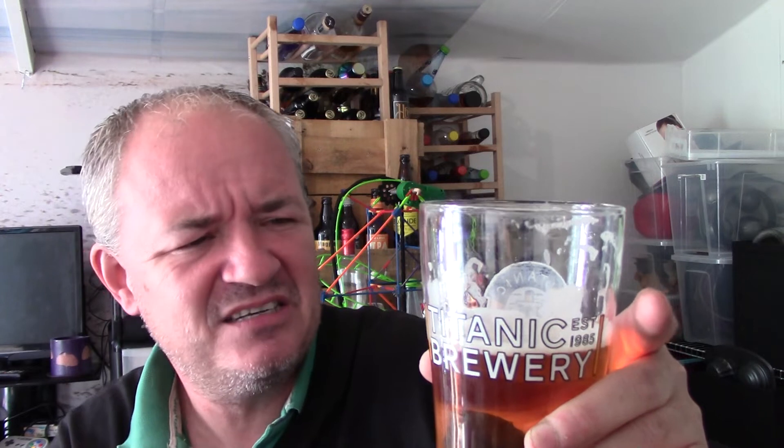So yeah, very nice. Not a fast drinking beer — there's lots of taste to it on the front end and on the back end.